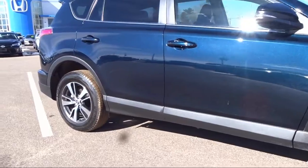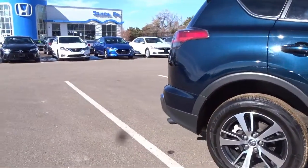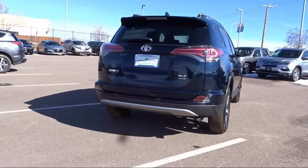It also features a rear view camera, keyless entry, air conditioning, traction control, six speaker audio system, and has less than 30,000 miles on the odometer.